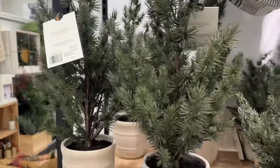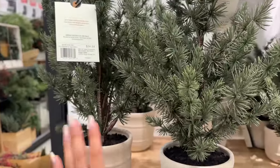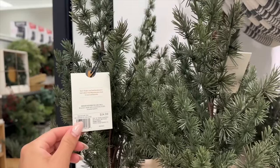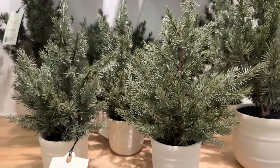These little pine trees are cute. I think these in a fireplace would look really pretty. Also like on a mantel or a console table. $24.99 for the big one, and then the small ones are $14.99.